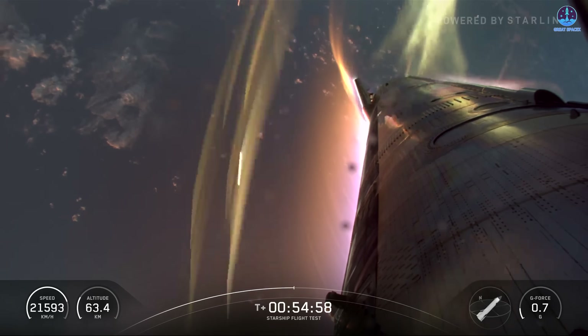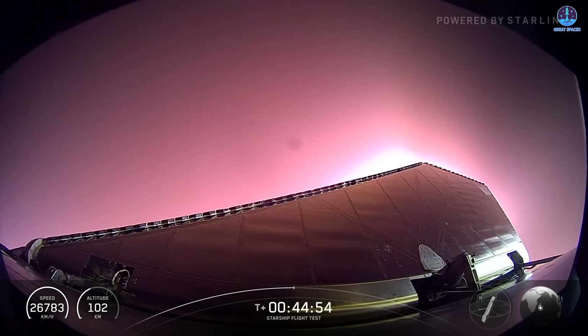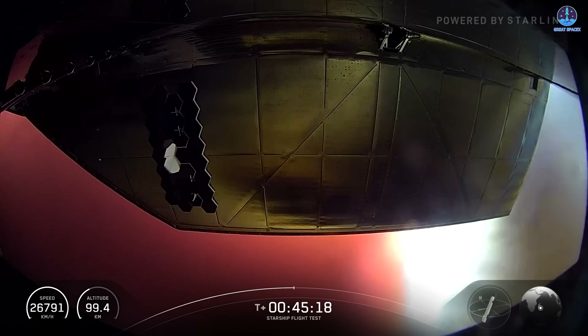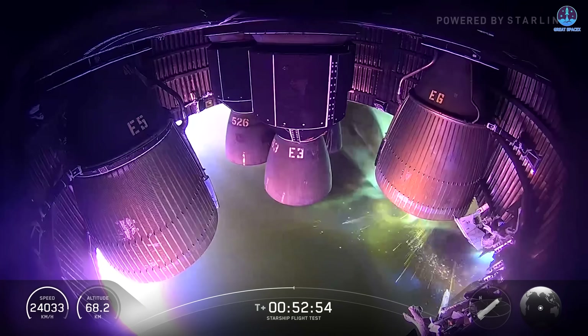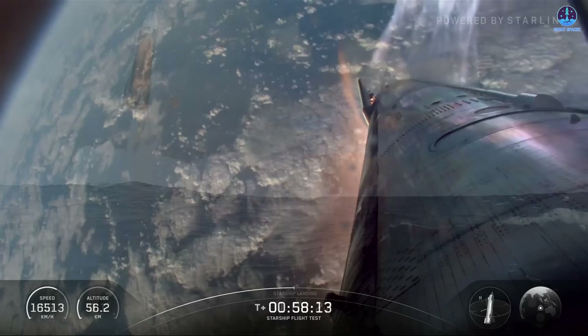More than any other stage, reentry is the harshest and most demanding test in Starship's flight. On this occasion, the heat shield did its job well, protecting the ship as it endured extreme forces. The only noticeable issue was a small fire near the base of the aft flap, although this problem had already been present before reentry. The upgrades that SpaceX introduced and tested on this flight can therefore be considered successful.